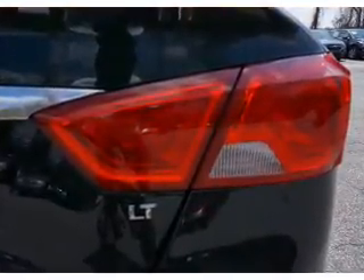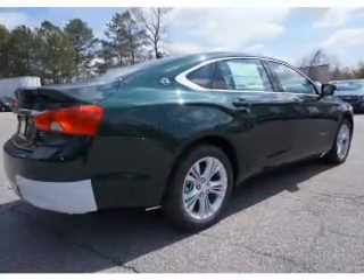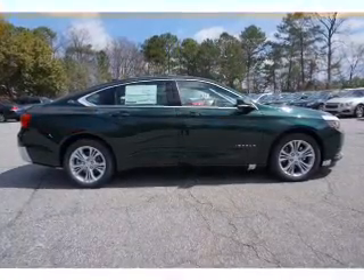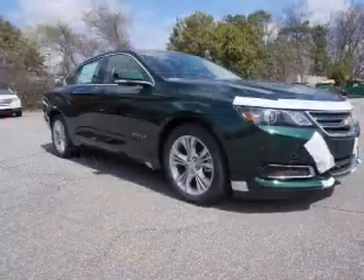On the inside, you'll find Bluetooth connectivity, Sirius XM satellite radio, an auxiliary input, steering wheel controls, automatic climate control, curtain head airbags, front airbags, side airbags, side impact door beams, and child safety locks.